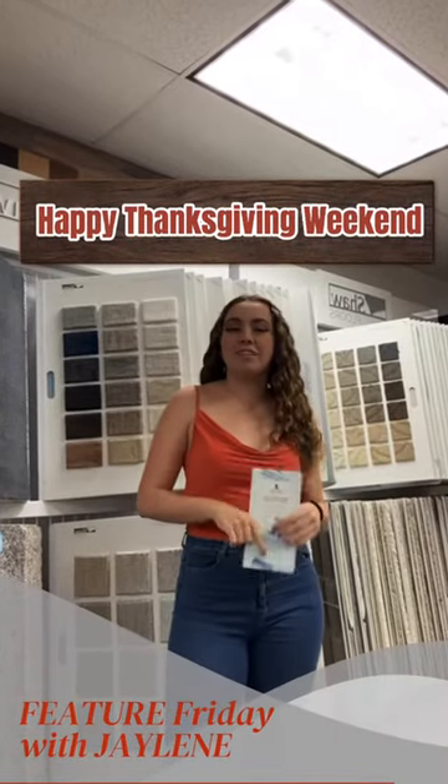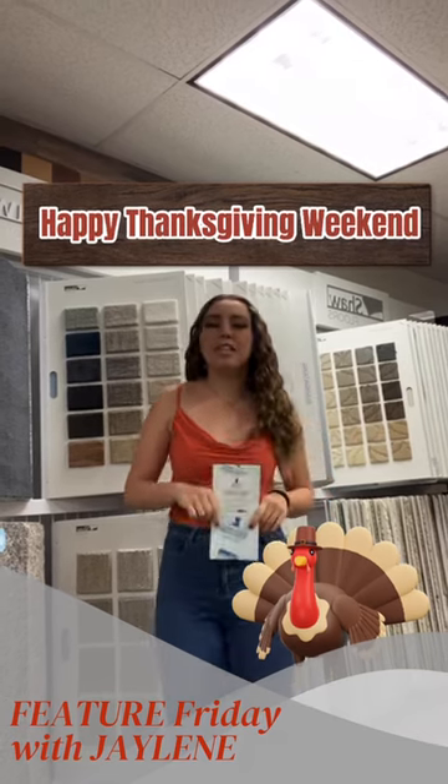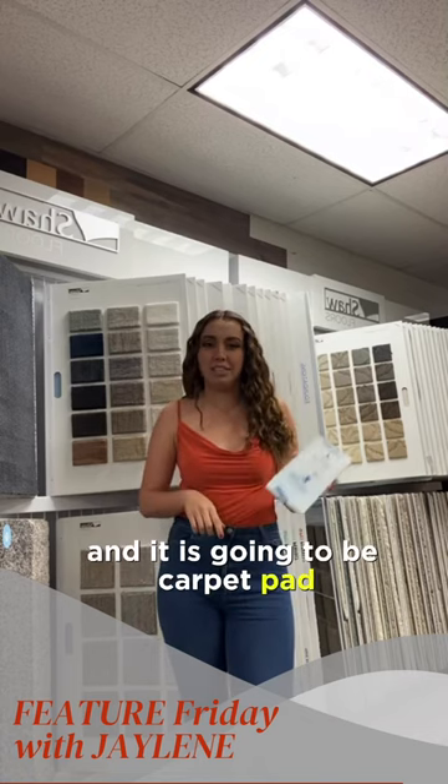What's up flooring family! Hope you've had another wonderful week so far and a happy Thanksgiving. I hope you had great food, great memories with families and friends, and I am here to share our Feature Friday for this week — and it is going to be carpet pad.